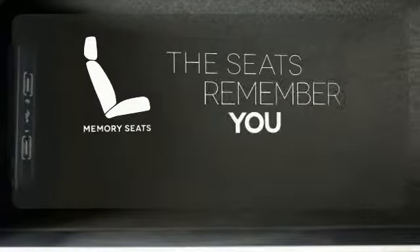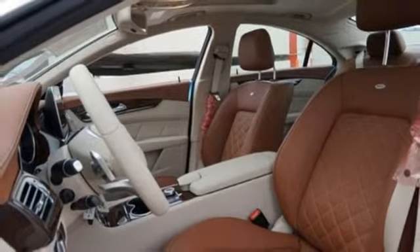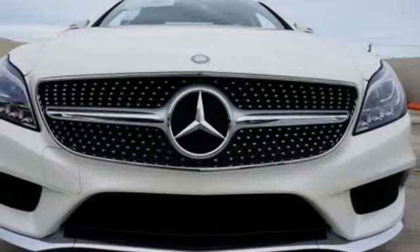Let the memory seats adjust to your preferred setting. This CLS class is a reflection of you and your passion. Make it yours today.